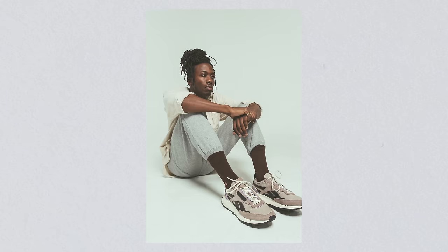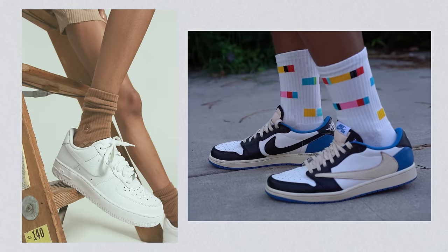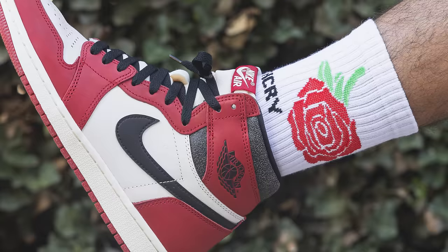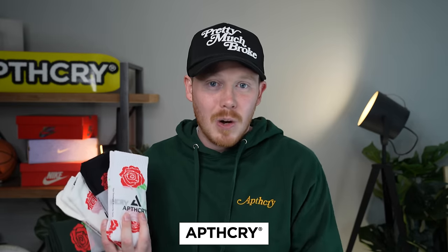And if you really want to make this shoe pop, throw on a pair of Apothecary socks and you'll be good to go. Apothecary is a sock brand that I co-founded to create your sneakers' favorite socks — for years I was looking for socks that not only match my sneakers but felt amazing on foot. In addition to limited collections like this Rose collection, we also have an Essentials line that comes in a ton of different colorways you can match with any pair of sneakers. You can grab them at Apothecary.com — A-P-T-H-C-R-Y. But shameless plug out of the way, let's get right back into the video.